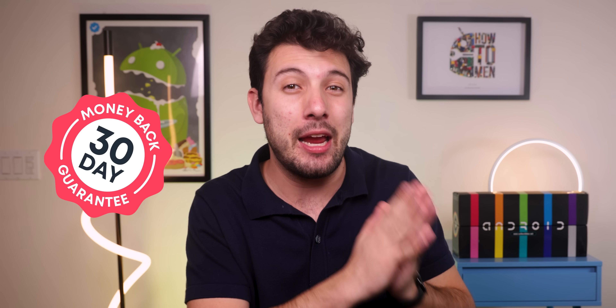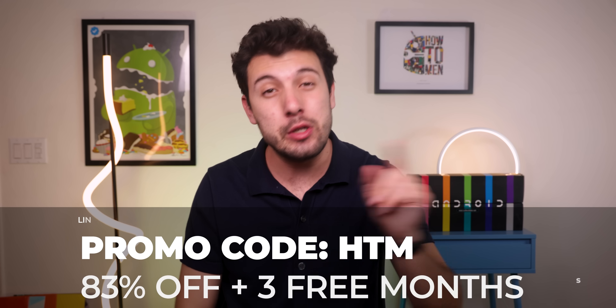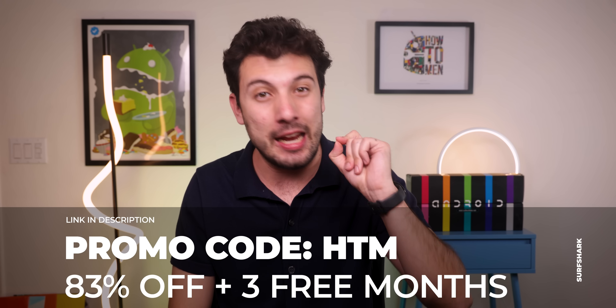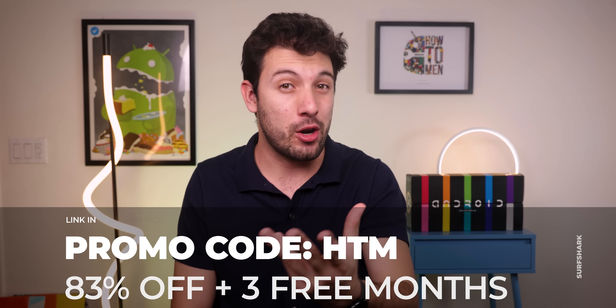If you're still a bit skeptical and aren't sure how reliable their service is, Surfshark provides a 30-day money-back guarantee to give you time to see if it's the perfect fit. If you use my link in the description and enter the promo code HTM, you'll get an 83% discount and three extra months for free. So definitely try out Surfshark now.